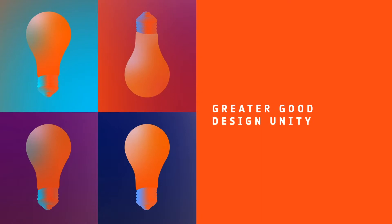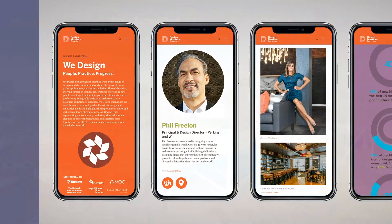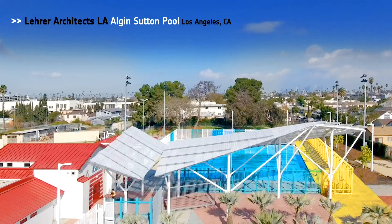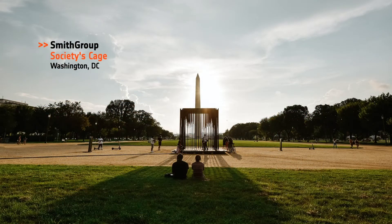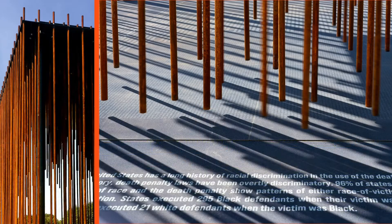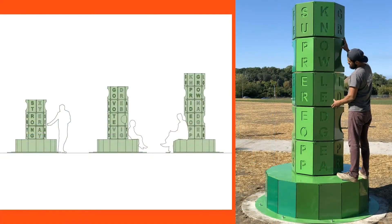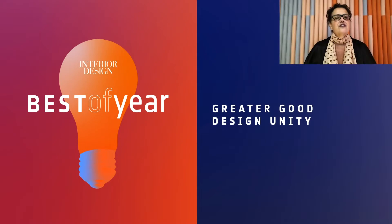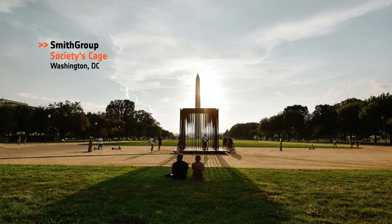Greater Good Design Unity is our next category and is new this year. Honorees: Design Museum Everywhere — We Design, People, Practice, Progress; Lair Architects LA, The Algin Sutton Pool in Los Angeles; Smith Group, Society's Cage in Washington, D.C.; The Urban Conga, Shifting Totems in Cleveland, Ohio. And the Best of Year Greater Good Design Unity goes to The Smith Group for Society's Cage. Helping visitors understand the murders of George Floyd and Breonna Taylor are not anomalies, but rather the latest examples in a historic pattern of systemic racism in the United States.